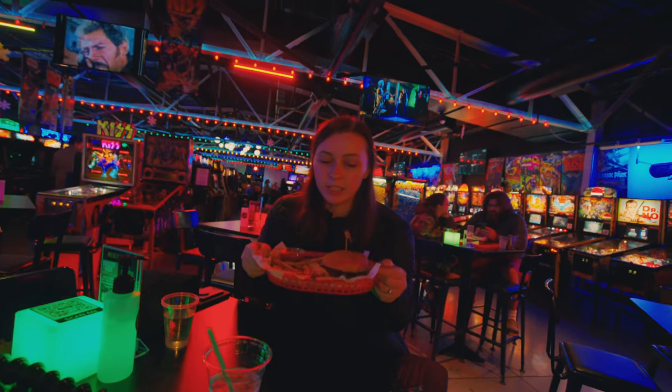We just got our food. I got some chicken tenders and fries — pretty basic. Melanie got a burger and it looks so good. We're kind of hungry, so we're going to dive in. After we eat, we're going to explore this place, which actually looks really awesome and pretty fun. So let the fun begin.